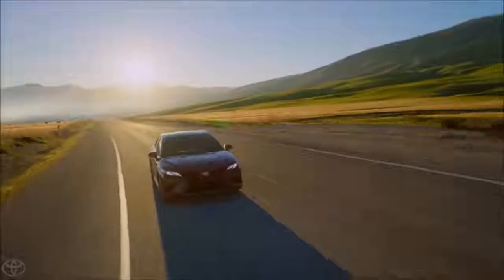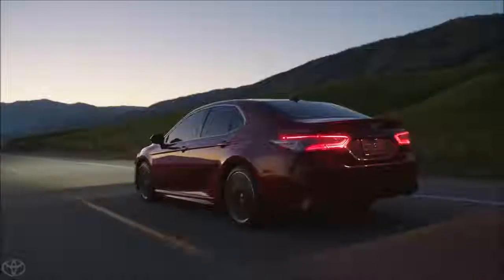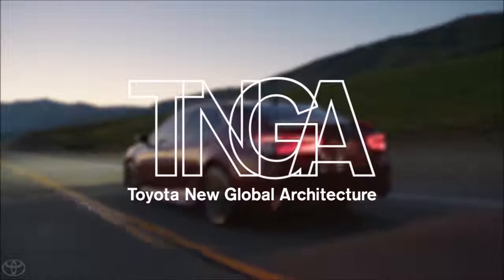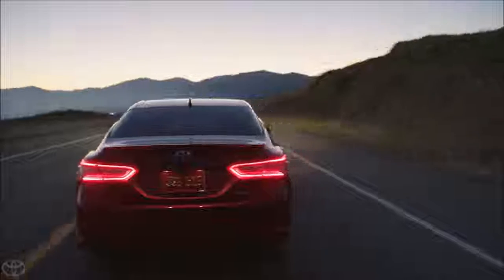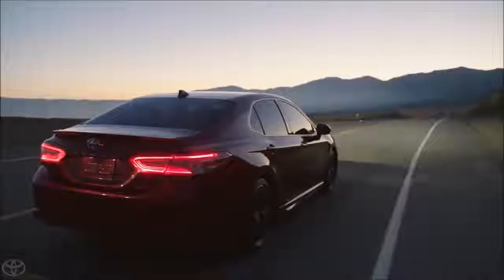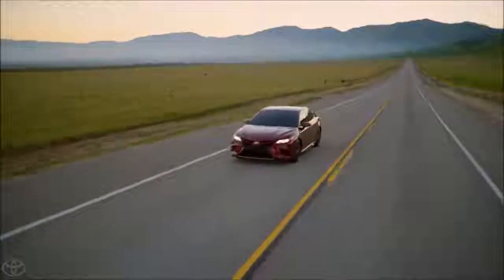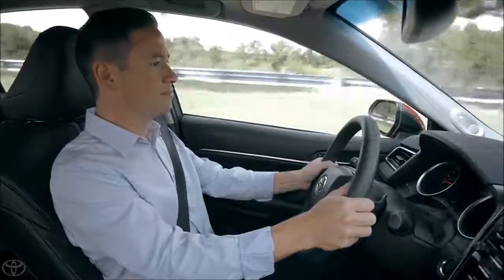Let's have a closer look. At its core, this new Camry is a full TNGA vehicle — that's Toyota New Global Architecture. This means that it's built on a versatile new platform that's designed to be stronger and more dynamic than ever before, making this the most fun-to-drive Camry to date.